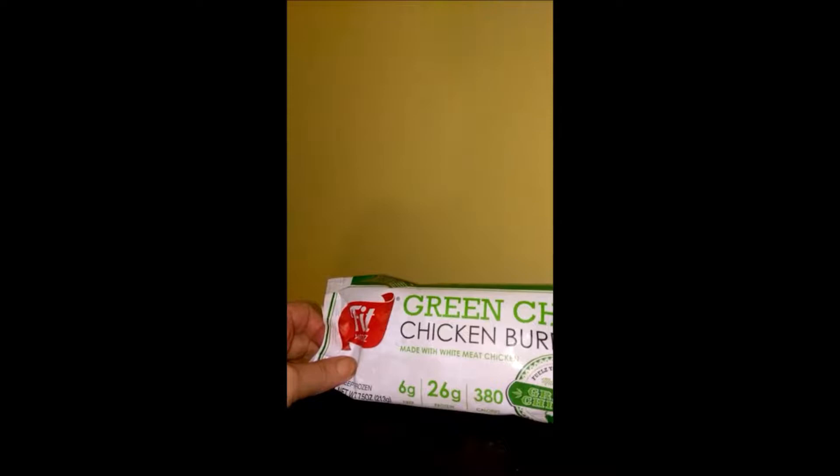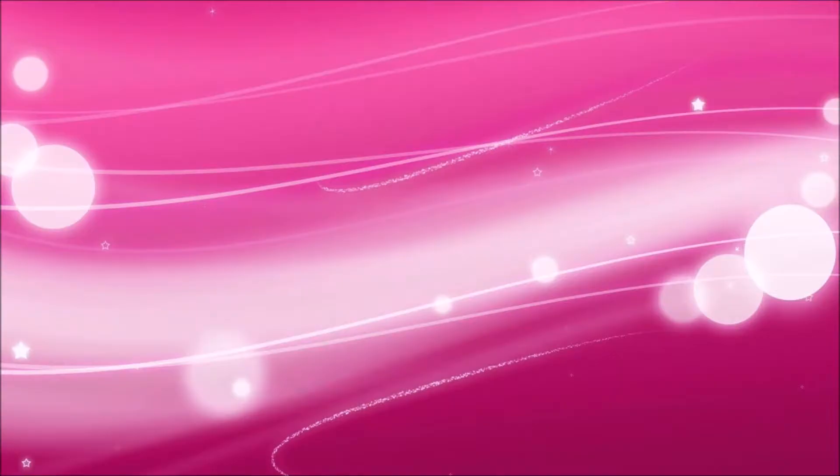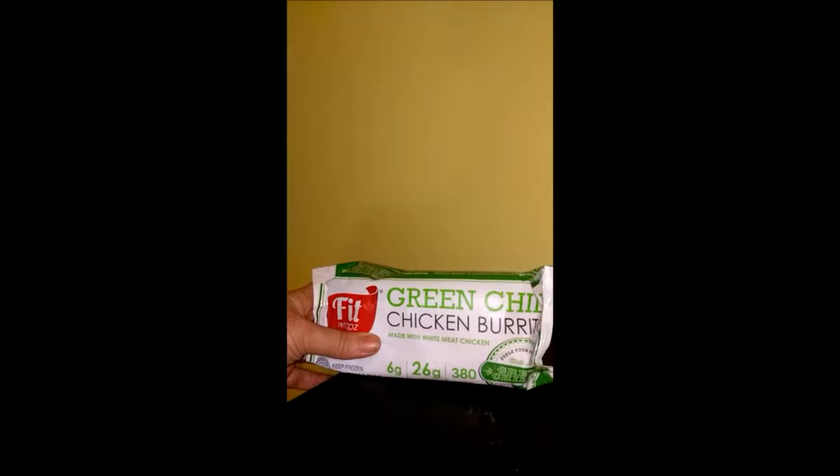Hi everyone, this is Jenny again with Not Just Another Southern Gal Blog, and today I'm going to show you what I've received from Fit Wraps. This right here is just one of the burritos I received. I actually received four burritos that came in like a styrofoam box or crate packed with ice.